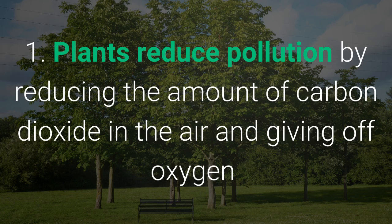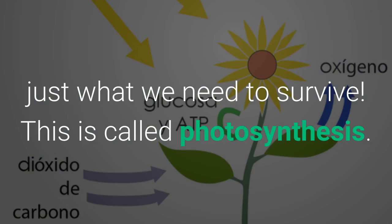Plants reduce pollution by reducing the amount of carbon dioxide in the air and giving off oxygen — just what we need to survive. This is called photosynthesis.